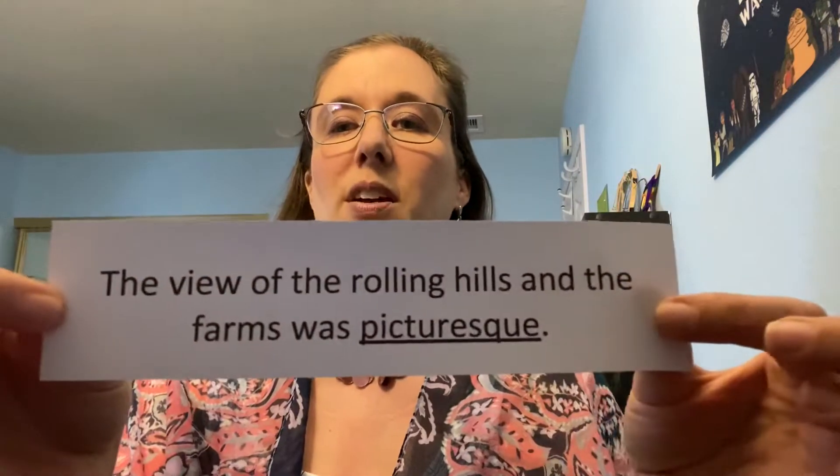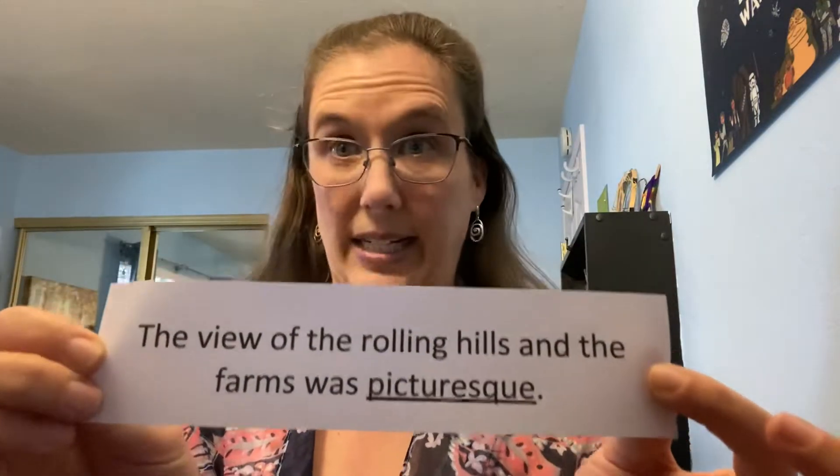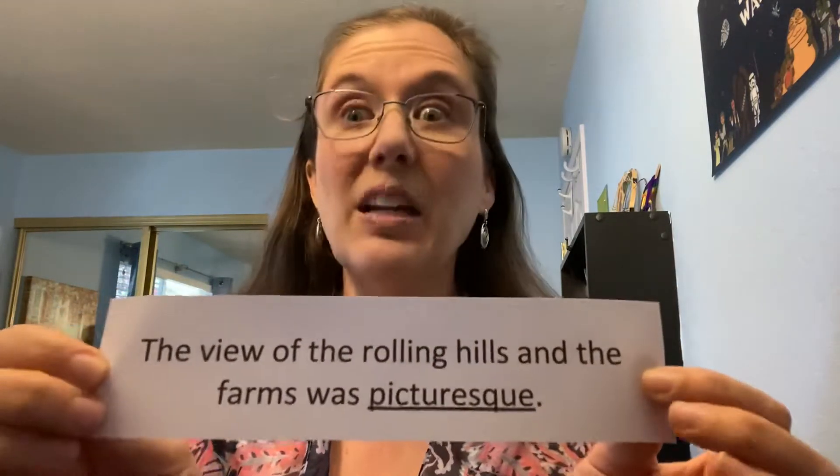Here I have: 'The view of the rolling hills and the farms was something.' That is a big word. So I'm going to try and do two things at once — and that can be really difficult. You know, it's easy to pat your tummy or rub your tummy and pat your head separately, but to do them at the same time can be tricky. So that's why we need to practice these things.